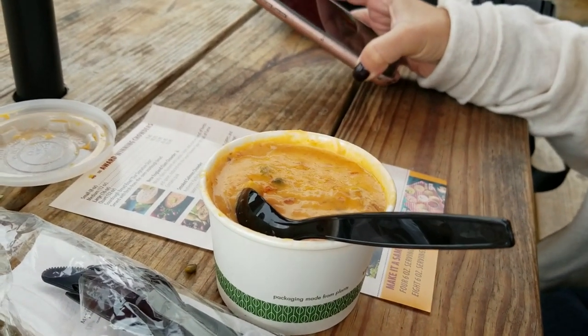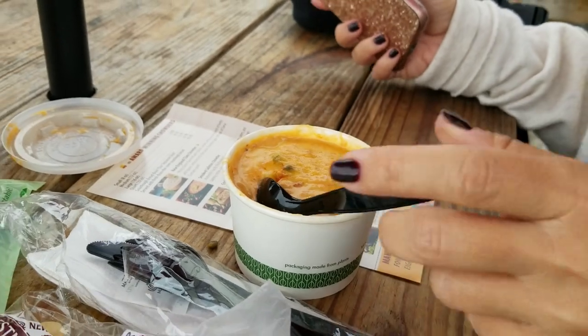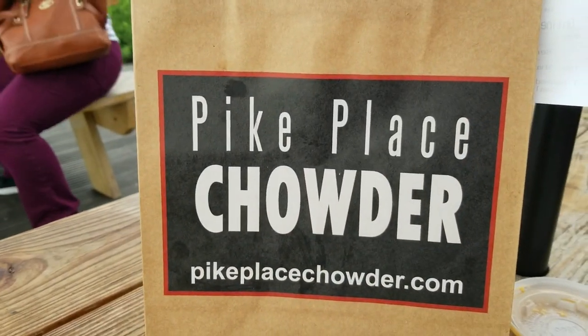Would you have the smoked salmon chowder again? Oh yeah, definitely. I've never had salmon chowder before, but this is really good. There you have it — that's Pike's Place Chowder.